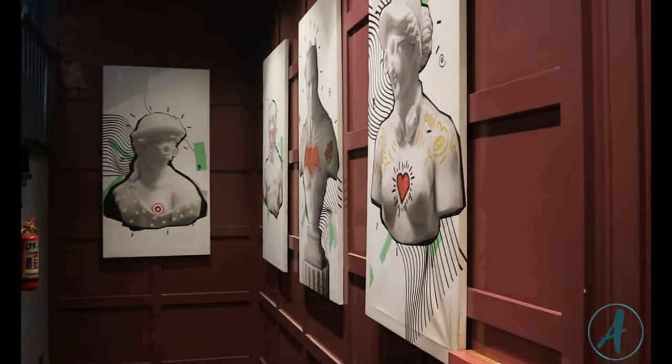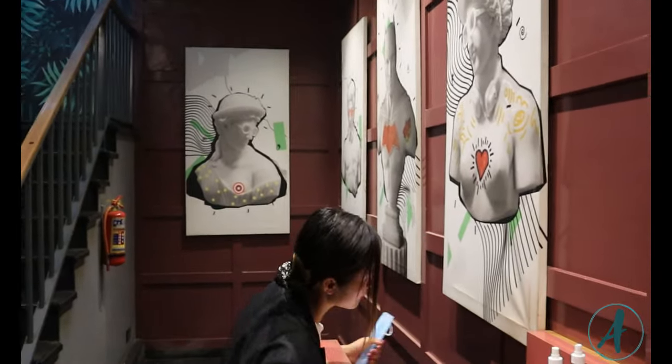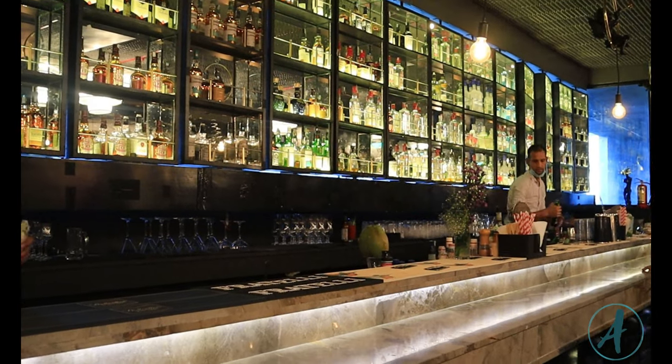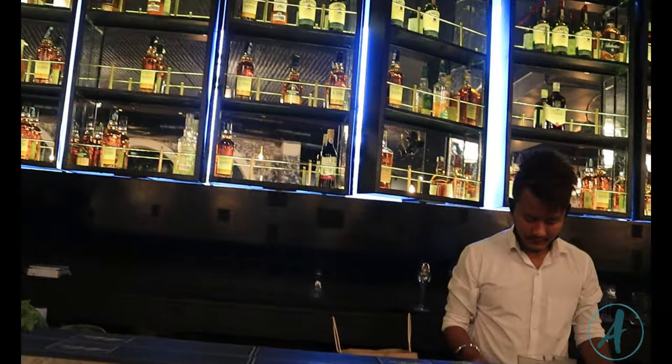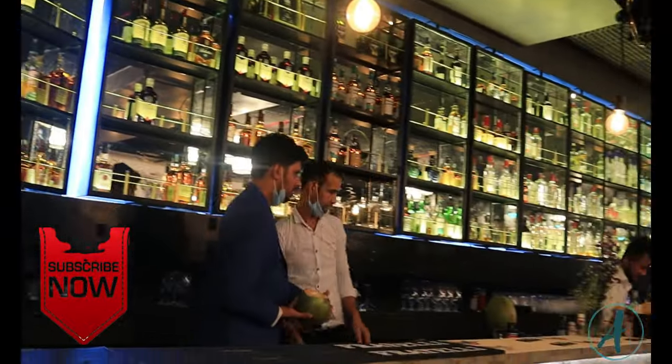The restaurant itself is on the second floor and there are so many ads and paintings around. I'm just sitting here trying to see what the inside looks like and positioning my camera — at this point I wasn't sure if cameras were allowed inside. This is the bar area; they have different wines and alcohol available.